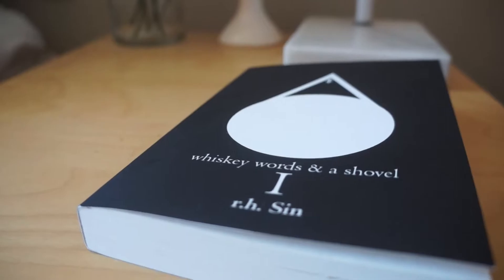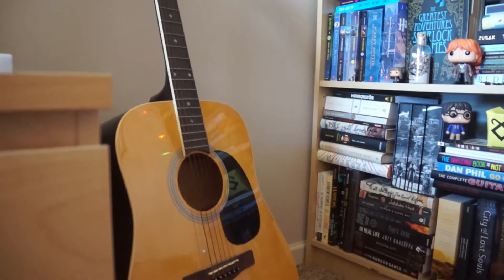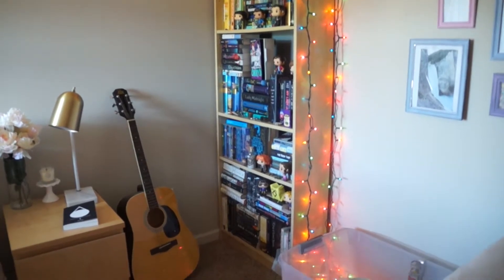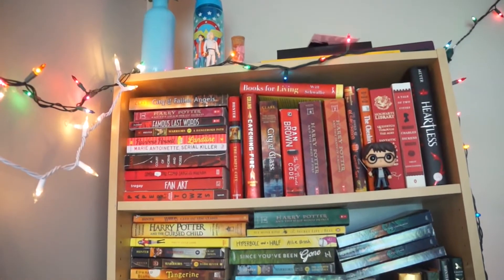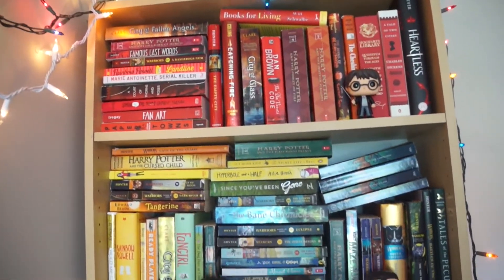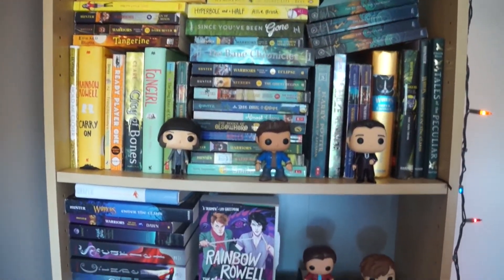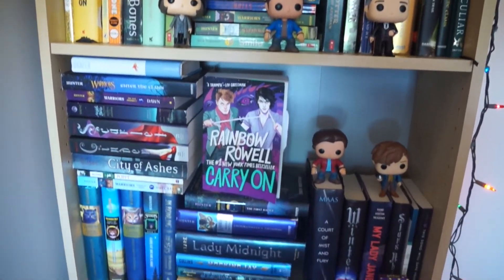On my nightstand I have one of the books I just finished reading — Whiskey Words and a Shovel by R.H. Sin, which was quite good. Then we have my other guitar, Petunia, over there. I love books, as you can tell — quite the book fanatic. Last time I counted I had roughly 200, but I also just sold a lot to Half Price Books so I might have around 180 to 200 now.